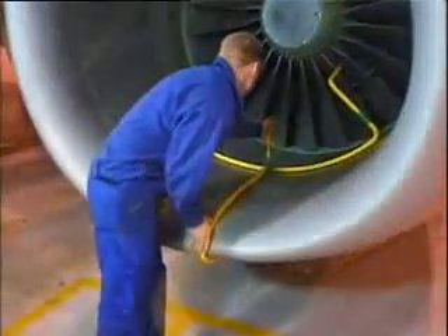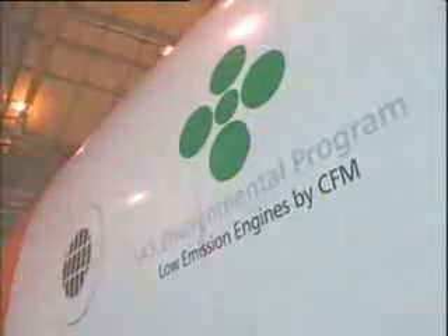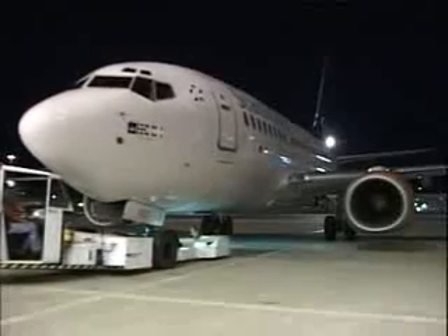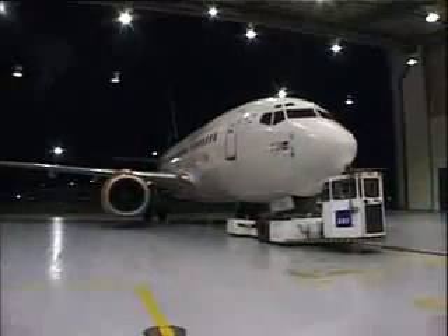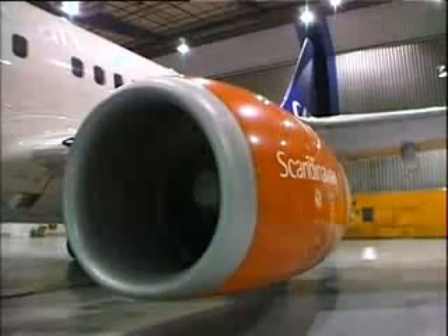This, combined with a swift and easy assembly and the fact that nobody has to work within the hazard areas during the cleaning process, means an efficient, safe and environmentally adapted way of cleaning the engine. To illustrate this, we shall now follow a complete cleaning process of one of the engines on this Boeing 737-600. Please observe that the procedure may be different for different engines, aircraft types and airline operators, and that this demonstration is only an example of how an engine cleaning can be conducted.